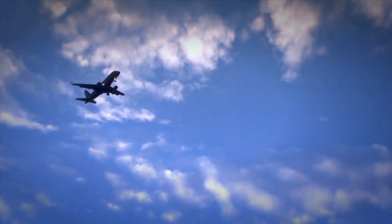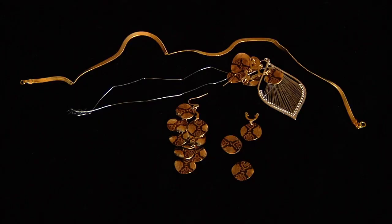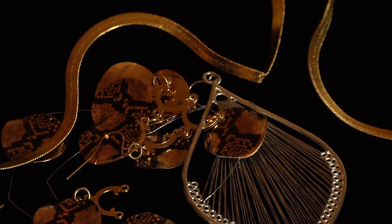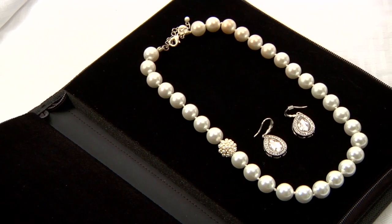Traveling with jewelry can be frustrating and costly. Tired of arriving at your destination to find your items broken and tangled? Now there's a solution: the Gentle Jewelry Case, a new and better jewelry case for traveling.